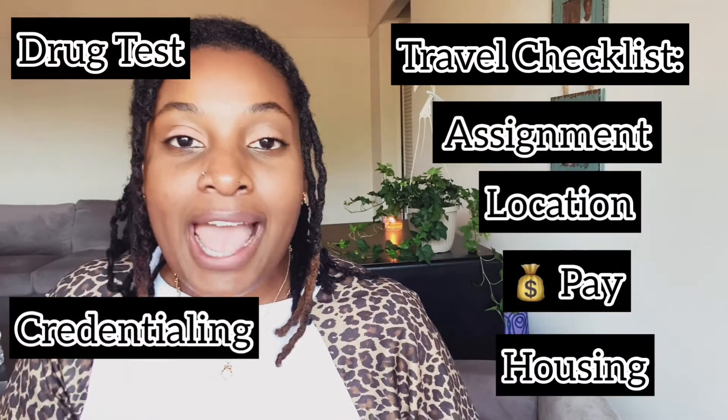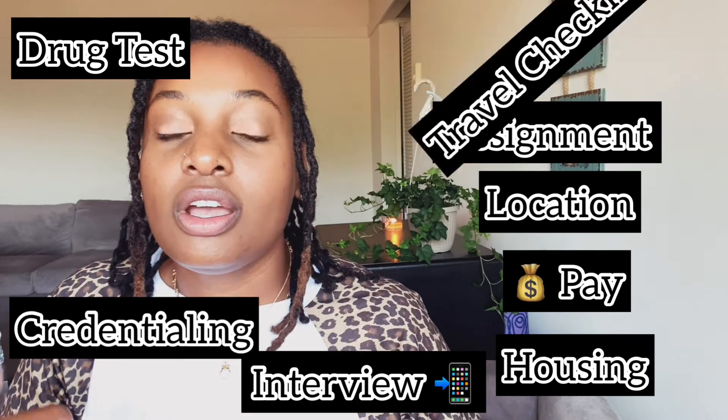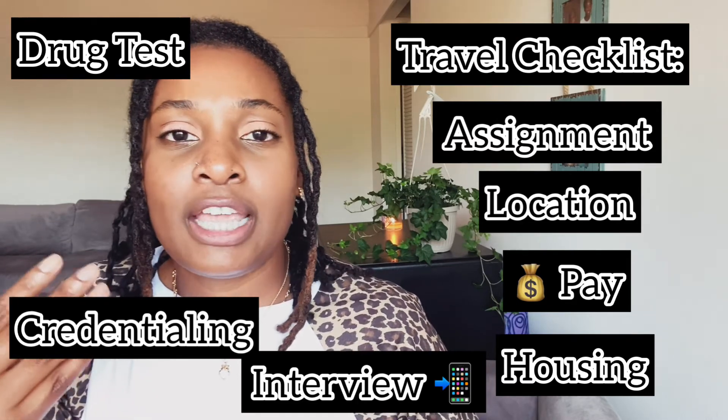Now that the recruiter has worked with you hand in hand to facilitate what state, what facility, and your housing situation — do you have all your shots in order? Are you up to date on your credentialing? Do you need to complete any health streams? Once you've done your interview and been offered the job, it's time to sign the contract and get ready to move.